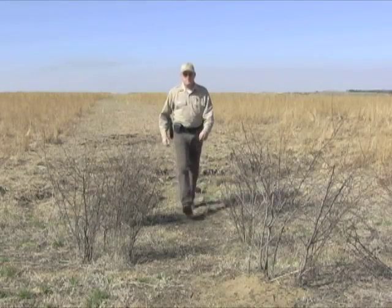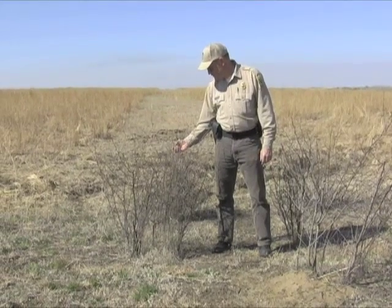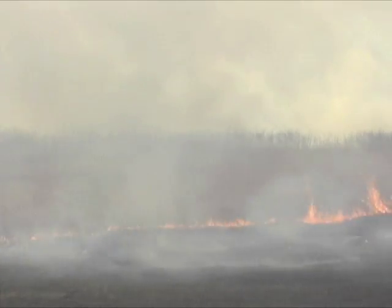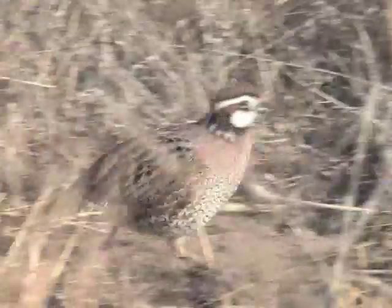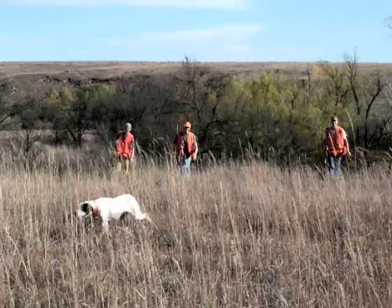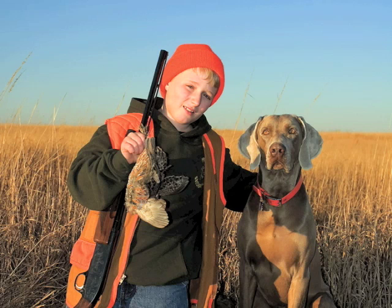At Byron Walker, a local Quail Unlimited chapter helps improve habitat by planting clumps of plums where needed. Using best management practices, Smith believes his public wildlife area can support about 400 to 700 bobwhites annually. Last year, hunters shot 236 birds, a substantial increase over former years as positive changes take effect.